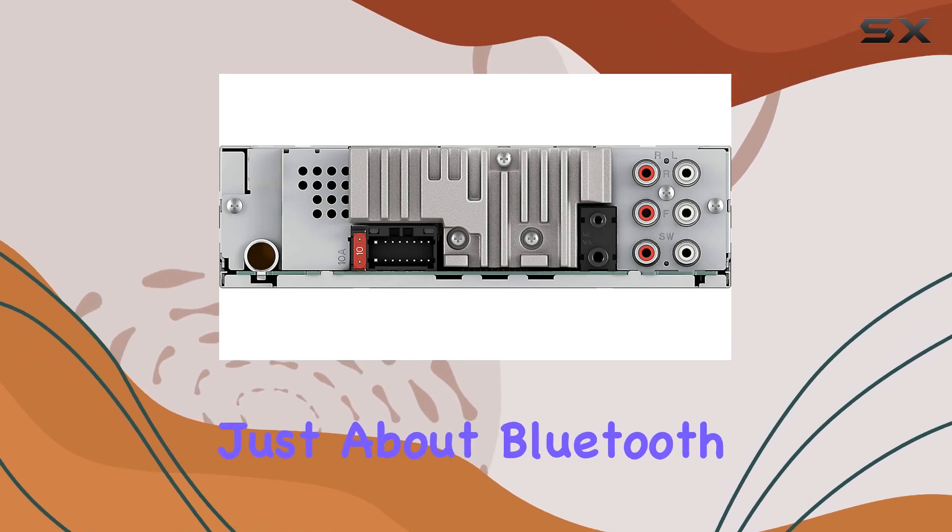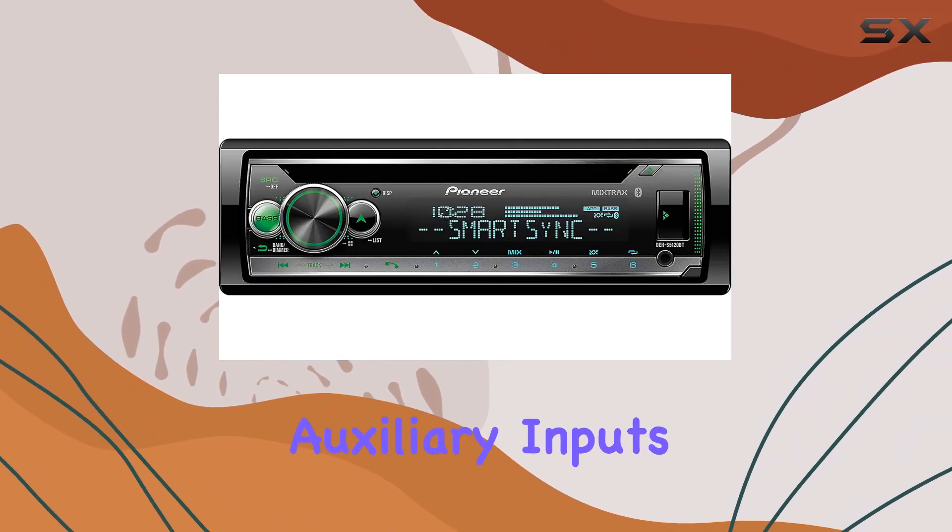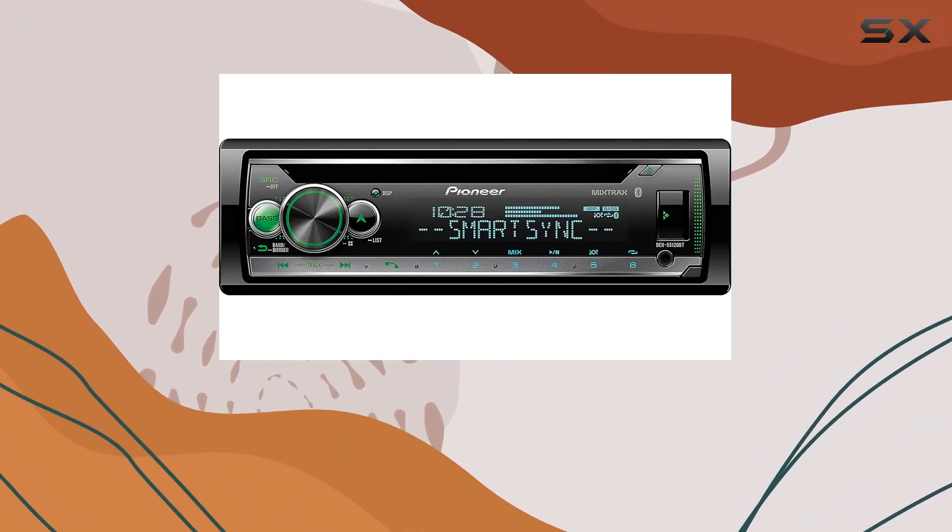But it's not just about Bluetooth. This receiver also features CD and MP3 playback, front USB and auxiliary inputs, and even Pandora compatibility.